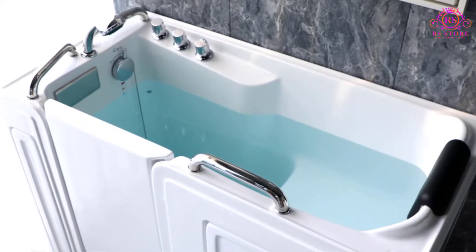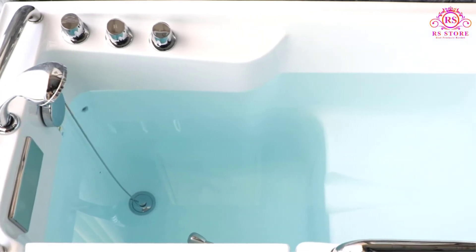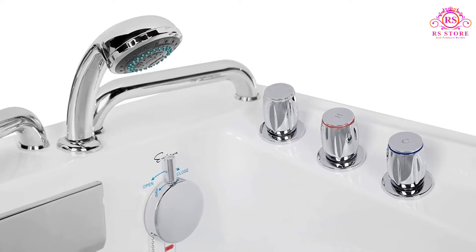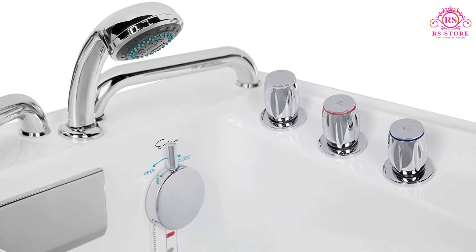This is one of the more expensive bathtubs on our list, but if being unsteady on your feet means you're missing out on relaxing baths, it could be well worth the investment.